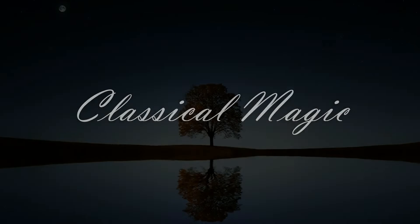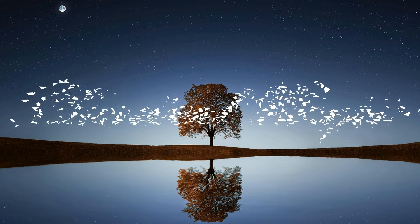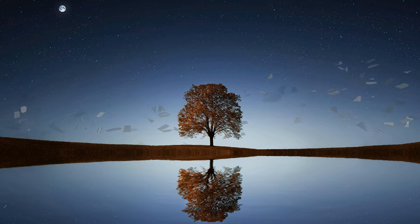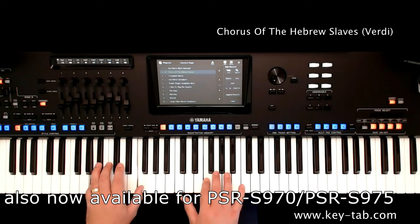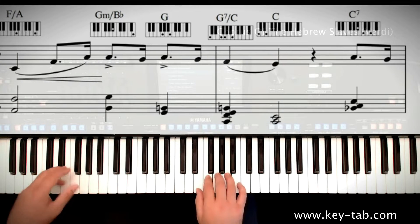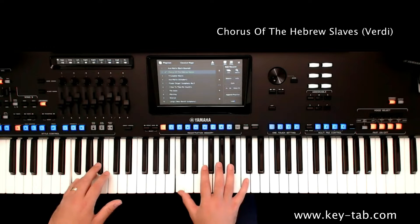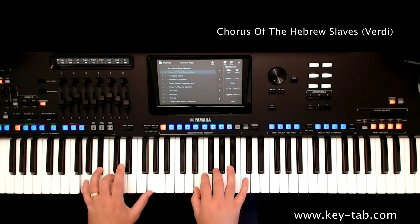Classical Magic — a completely new line of products exclusively for Genos and Tyros 5. Keytab Arrangements: a combination of a music book and the finest registration software available, created by a professional musician with 30 years of experience working with the latest digital keyboards.